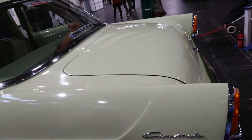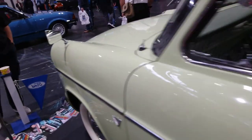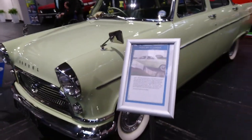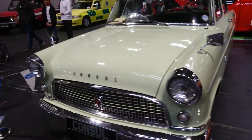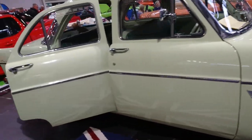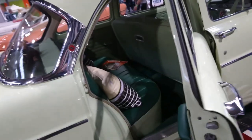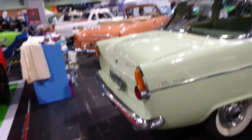It's another Consul — again, pastel shade. This is a 1960 Low Line, so it's a later one. The Mark III came in around 1962, so quite a late one. Light green with a dark... light green interior. Crazy.